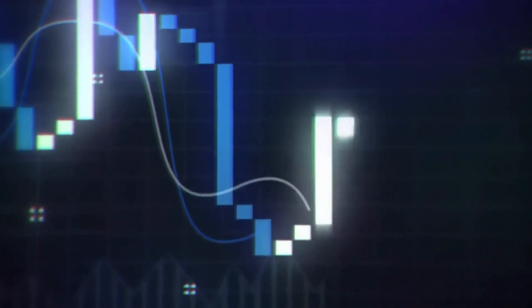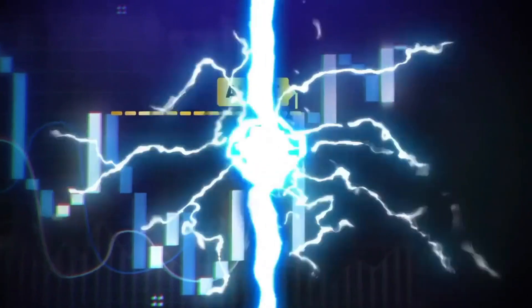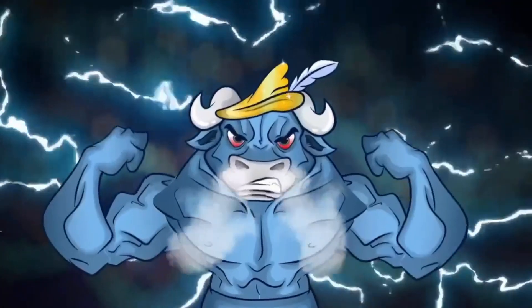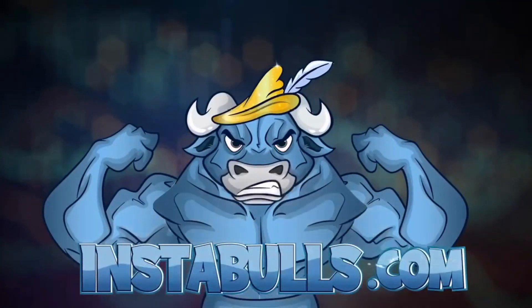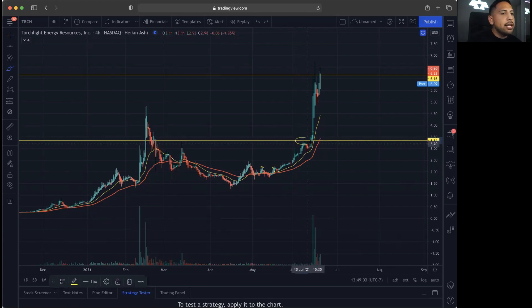Let's jump into this. I'm going to go over TRCH and exactly what might happen going into next week, and exactly which price this one broke out at — here at $3.34.